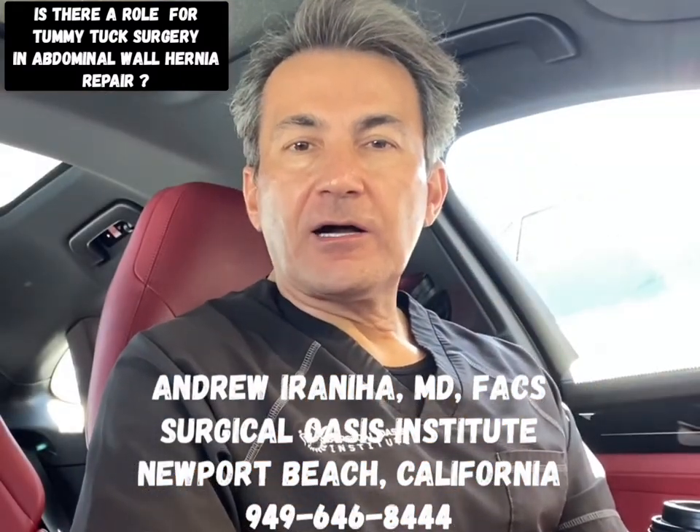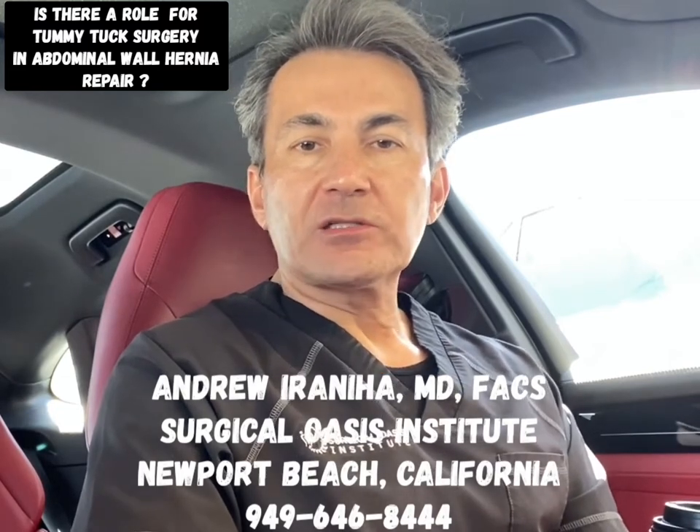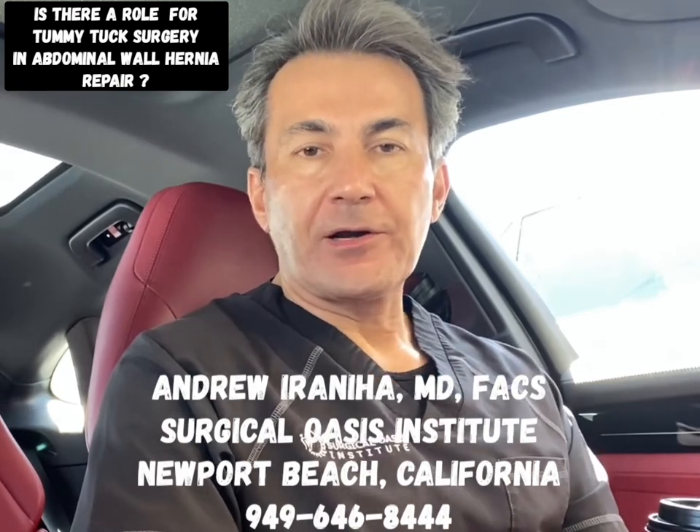Hi guys, I'm Dr. Andrew Iraniha. Today I wanted to answer one question: whether there's a role for tummy tuck or mini tummy tuck in order to repair the abdominal wall hernia.